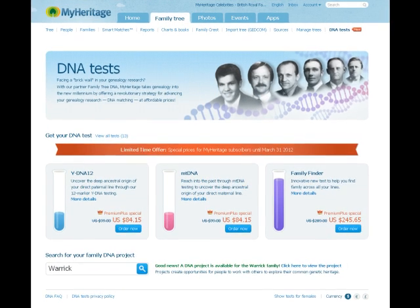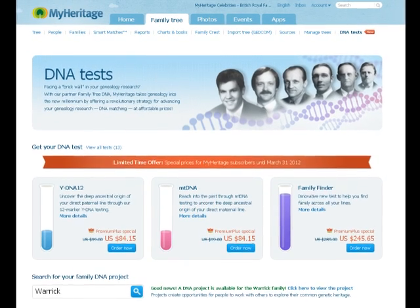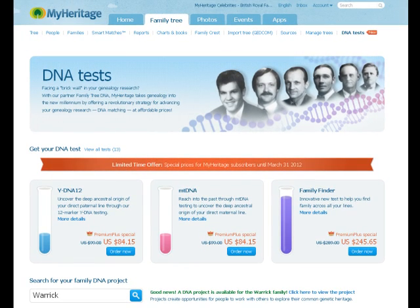We partnered with a company called Family Tree DNA. They're the leading DNA testing company for genealogy and they're best known for their work with National Geographic on the Genographic Project.